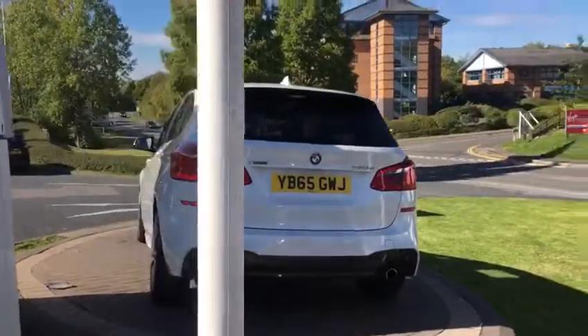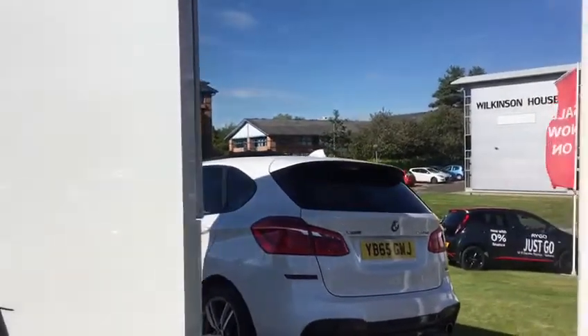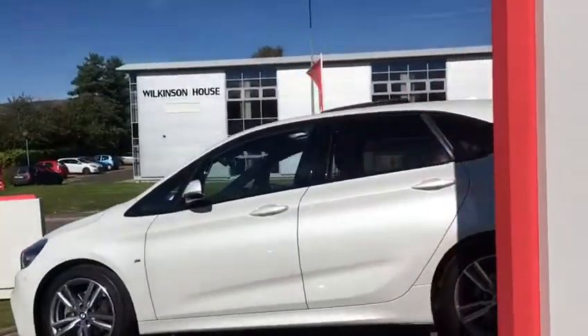It has a power tailgate. It is running on matching branded tyres all round. As far as condition goes, it's very, very good.